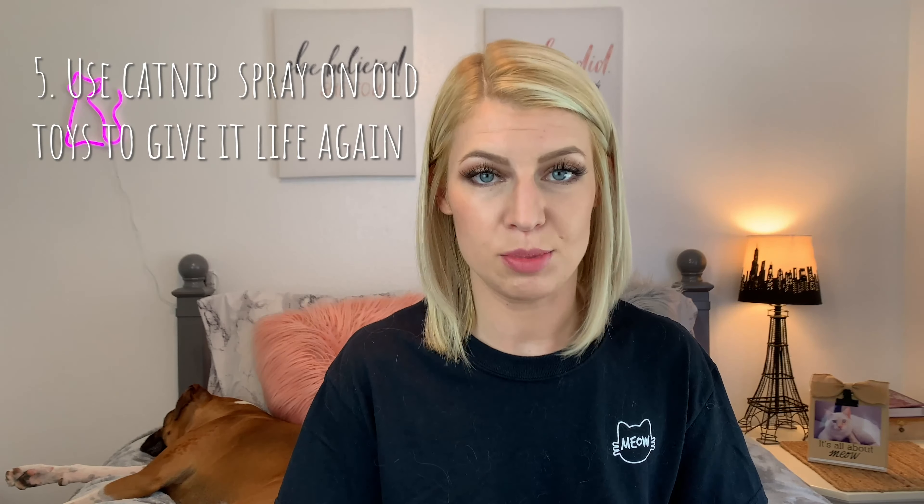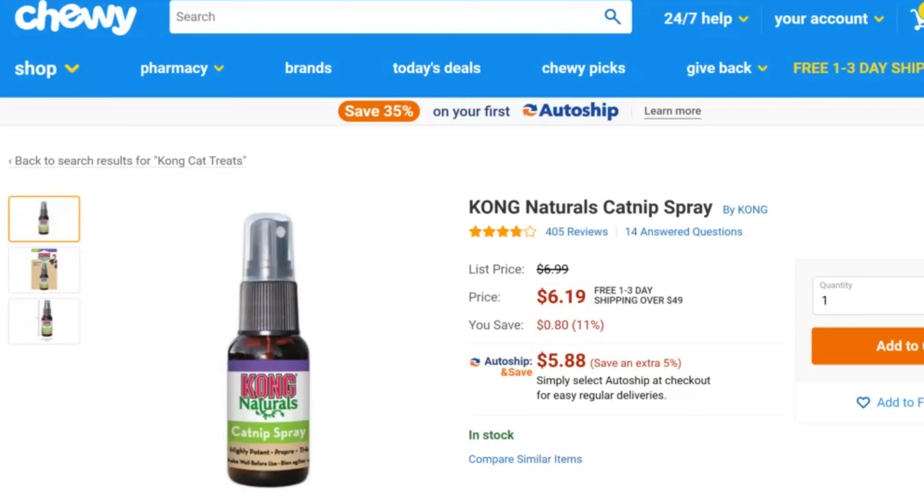Hack number five: if they won't use the scratching post or if they're bored with their toys, try using a catnip spray to make it more appealing. I use Kong Naturals from Chewy. I've used it on toys my cat has gotten bored with and he picks them right back up. I've sprayed it on carriers and his backpack and he goes nuts over it. So this can help make toys seem new again. If they're sick of their toys or scratching furniture instead of their scratching post, try catnip spray on the post and citrus spray on your furniture.